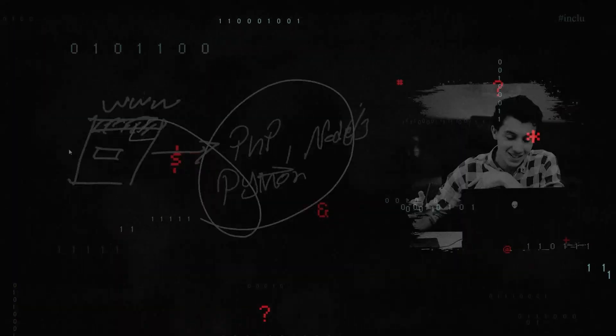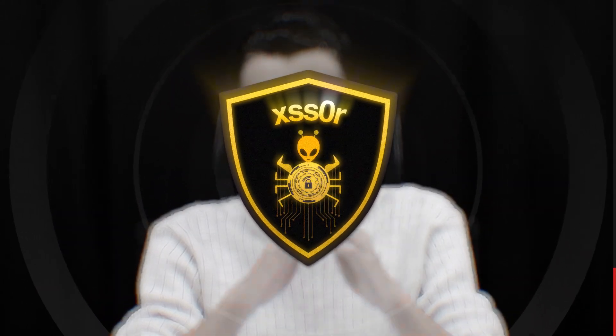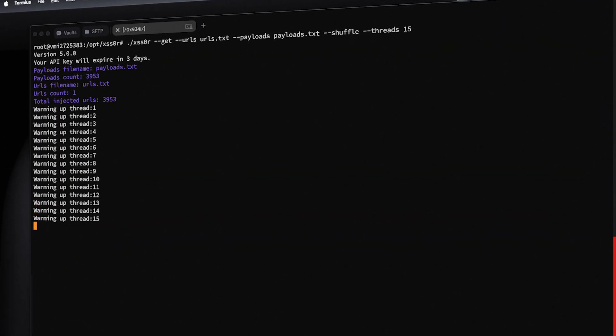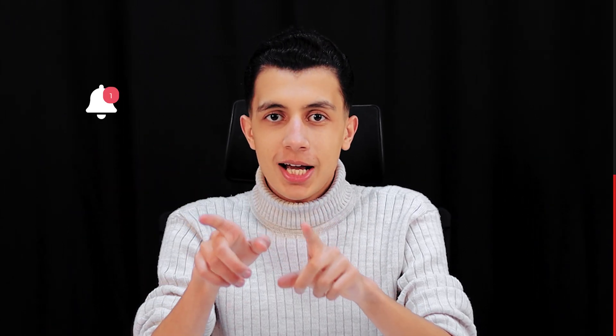Before we jump into the structure, I want to share something quickly because it genuinely made a difference for me recently. I've been testing a lot of XSS surface the past few weeks and I tried a tool called XSS Zone, and honestly it saved me time in a crazy way. It takes my URL list, filters everything, finds the parameters that actually matter and starts testing reflected, stored, and blind XSS on its own. The part that surprised me is the workflow — I just run it, leave it, and when something hits I get a notification, I come back, check the results, validate it, and move on. No babysitting, no repeating the same drills manually.